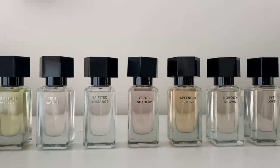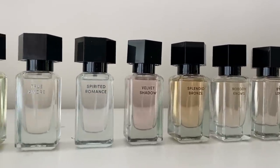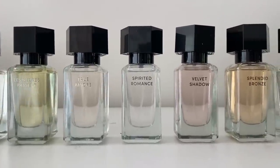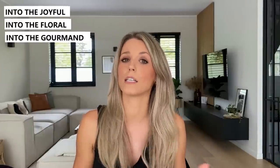These new fragrances come in both 100ml and 30ml bottles. In Belgium I paid 13 euros for the 30ml and 23 euros for the 100ml. In the United States you'll pay roughly 30 dollars for 100ml and almost 16 dollars for 30ml. In Canada it's roughly 40 Canadian dollars for 100ml and 20 Canadian dollars for 30ml. This new Minimal Collection consists of four categories with two fragrances in each: Into the Joyful, Into the Floral, Into the Gourmand, and Into the Woods.